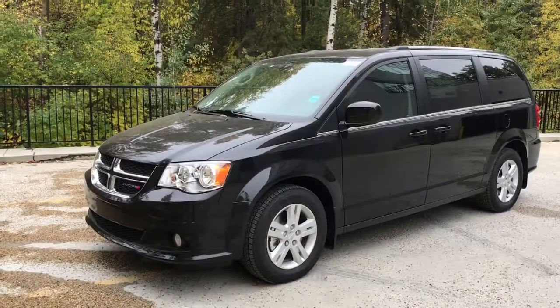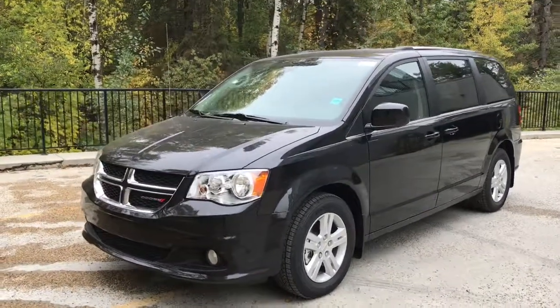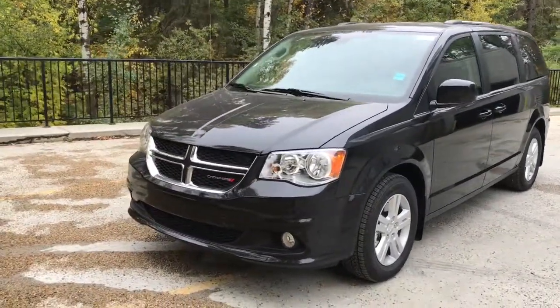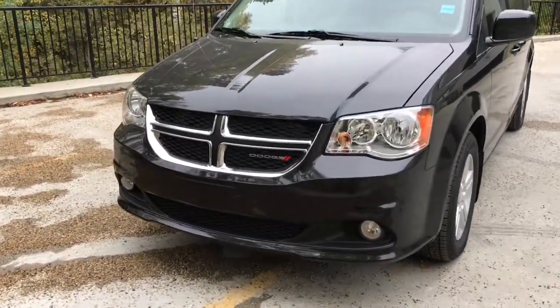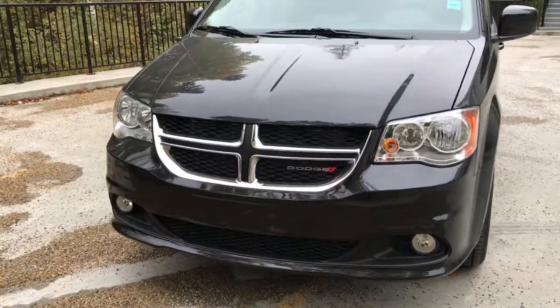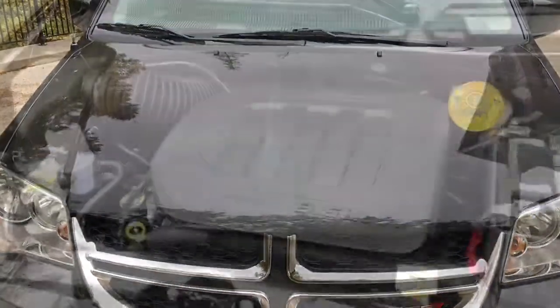This is Leslie with St. Albert Dodge. Today I'm going to show you a 2019 Grand Caravan Crew Plus in Brilliant Black Crystal Pearl. It has chrome accents on the front grille, as well as deluxe LED headlights and a remote start engine. Let's go take a look under the hood.